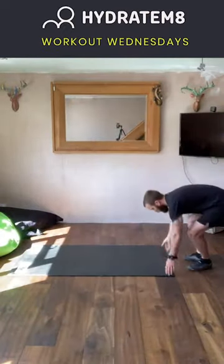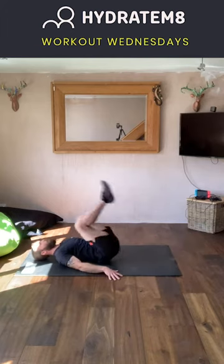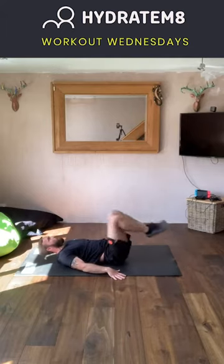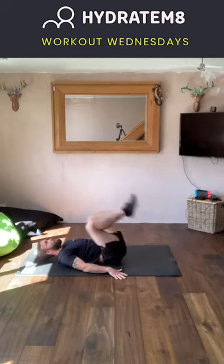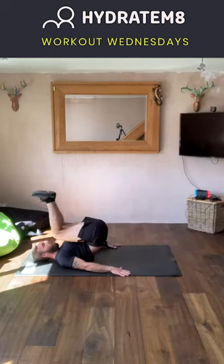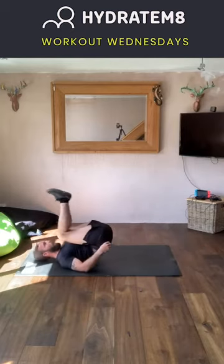Exercise number four is the reverse crunch. Get yourself down to your matted area, lay down, hands out to the side, feet six inches off the floor. From here, roll up, push towards the sky, then back down — ensuring those feet do not touch the floor. For those who want to progress it, add a twist at the top. For those who need to regress, just bring the knees up with a controlled movement — do not use momentum. We're looking to really target that core area.